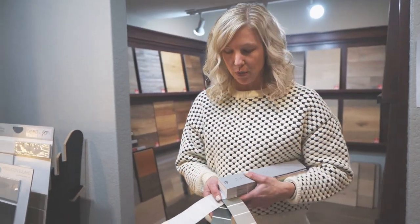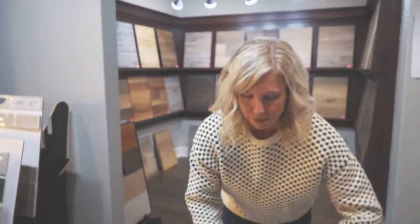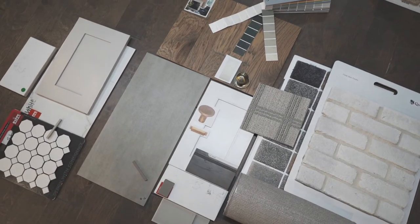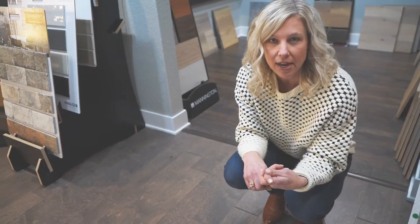One of the last things we'll do is select a wall color for your home. We'll lay everything out and look at it all together. You can take pictures so you can look back on your choices as your home build gets started. If you're wanting to get started with us, contact us today and we'll get you all set up.